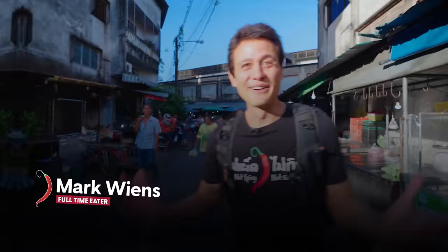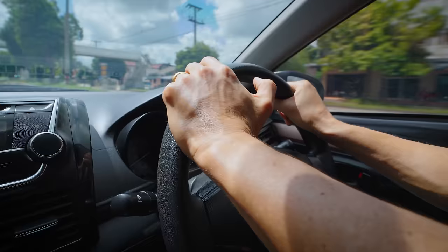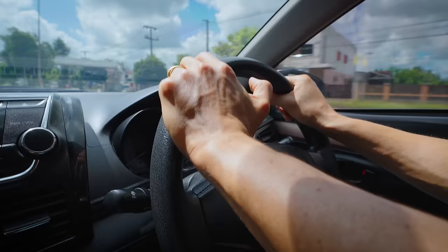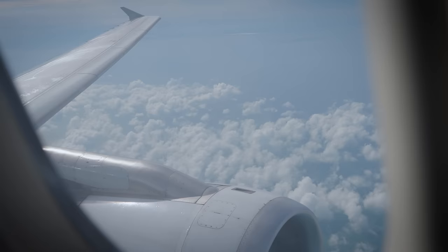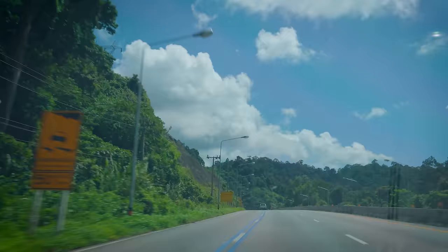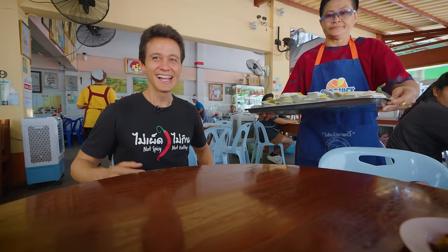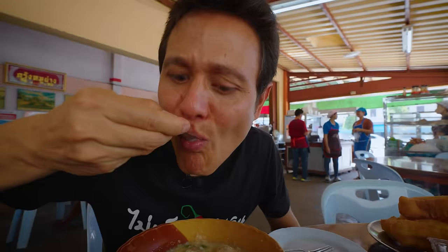Hey, everyone. It's Mark Wiens, and welcome to Trang in southern Thailand. We're actually on our way to the province of Patalung for the hidden dish. The closest airport is in Trang, so we caught an early morning flight. We landed here in Trang, picked up a rental car, and while we're here — this is actually a breakfast capital. As soon as you sit down, they bring you a tray of dim sum to choose from. So I thought we should stop for breakfast before we head to Patalung.